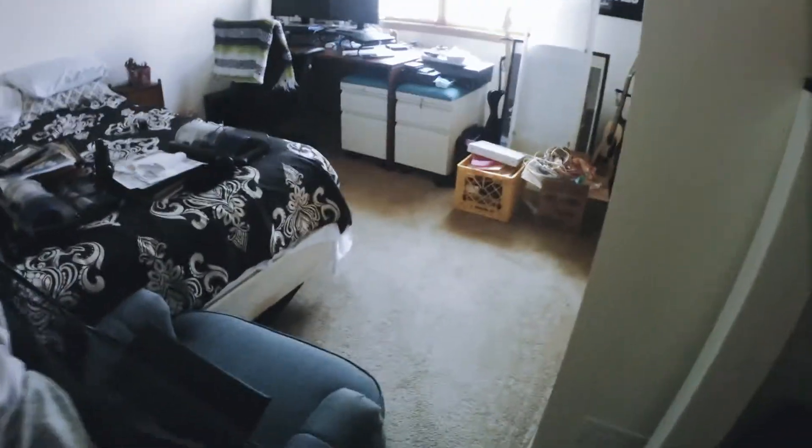Then we have more closet space. This is our spare bedroom, plus our office. This is our master bedroom. There's a bathroom in there and this is our closet.